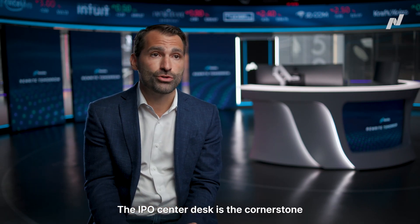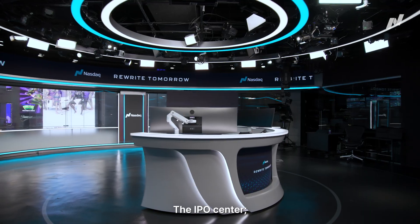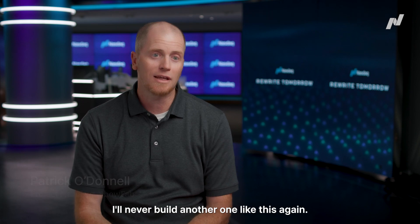The IPO Center desk is a cornerstone design piece of this project and ShowFab really made it come to life. The IPO Center, I think it really came out really nice. Never built a desk like this before, and I will never build another one like this again.